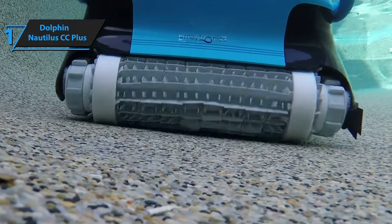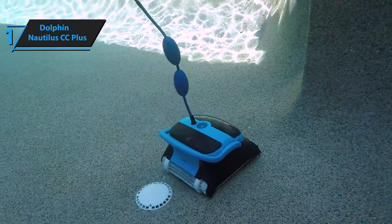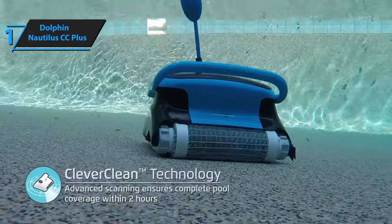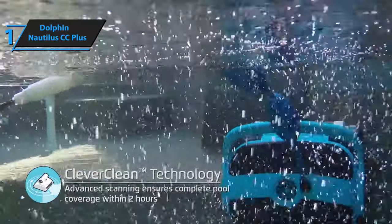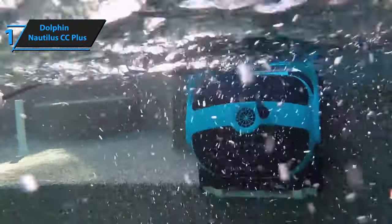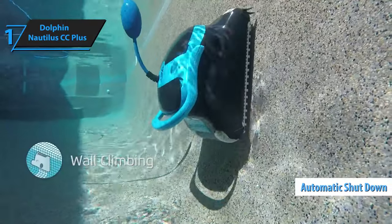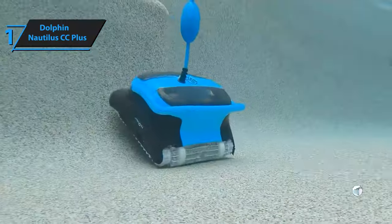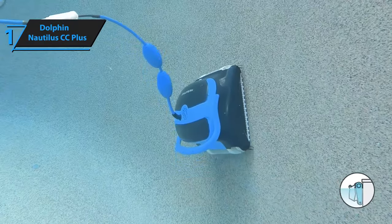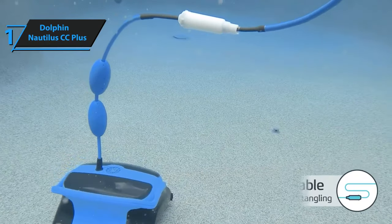It can be programmed for three different weekly cleaning intervals — once a day, every other day, or twice a week — making it incredibly convenient to set it and forget it. With its automatic shutdown feature, the Nautilus CC Plus does the job and then goes to sleep, so you don't have to worry about leaving it running too long. The device has a modern design, weighs about 20 pounds, and features strong scrubbing rollers on the bottom.